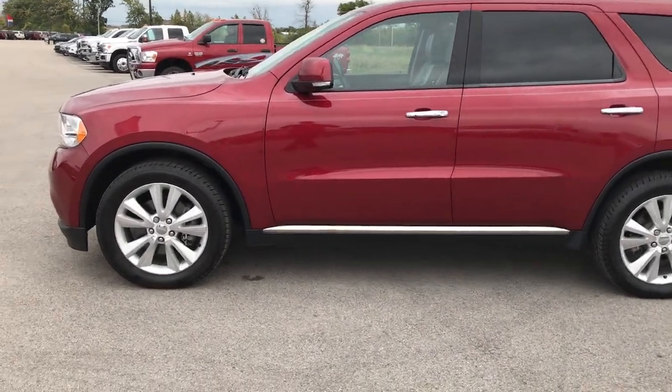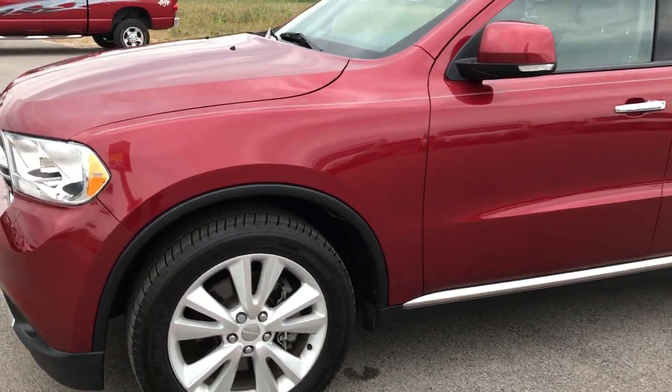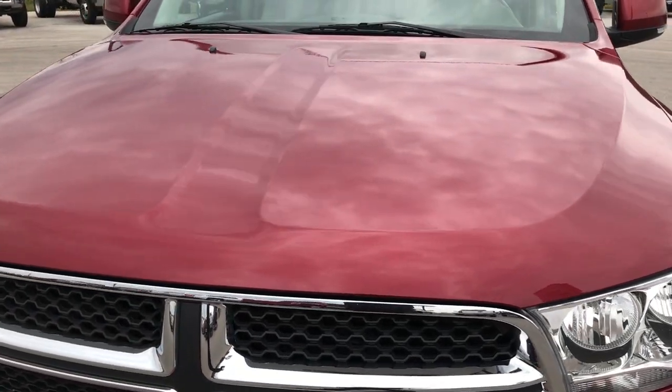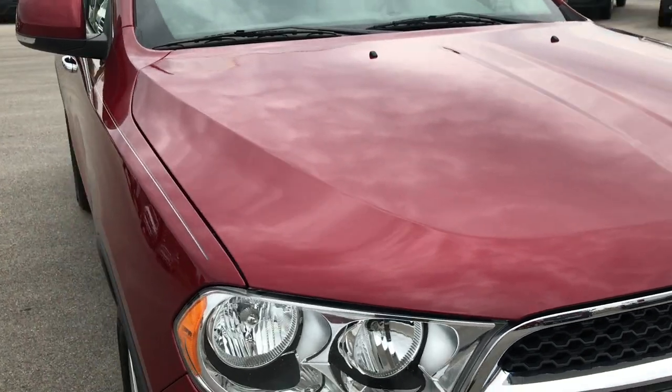This is stock number 7T474A, a 2013 Dodge Durango. We are here at Summit Automotive in Fond du Lac, Wisconsin. We're checking out this super clean Dodge Durango.